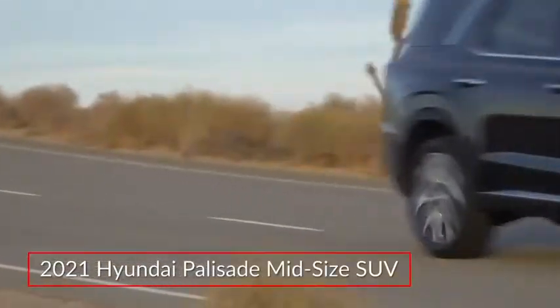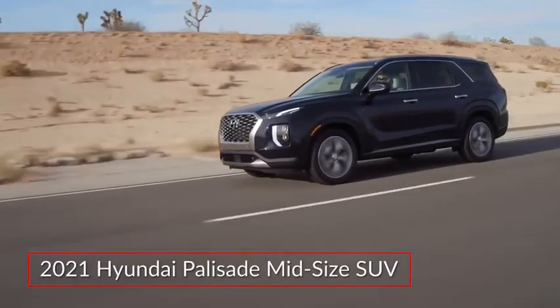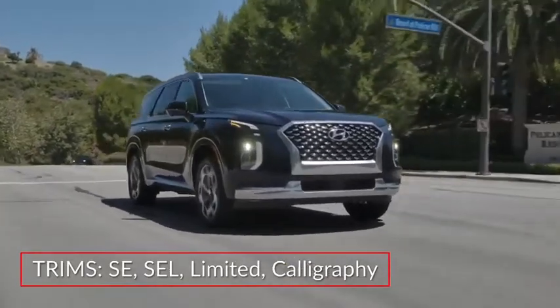The 2021 Hyundai Palisade furthers its status as the brand's flagship three-row SUV, adding a new top-tier Calligraphy trim to the lineup that also includes the SE, SEL, and Limited.